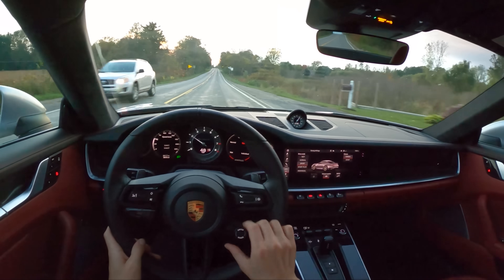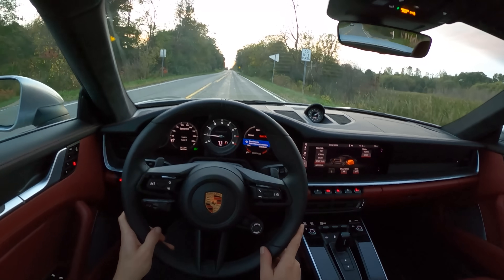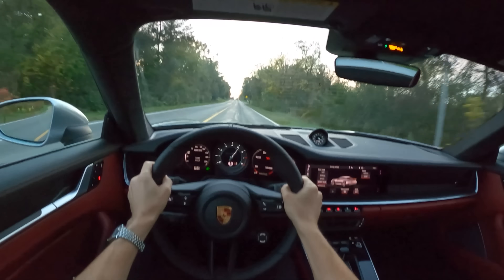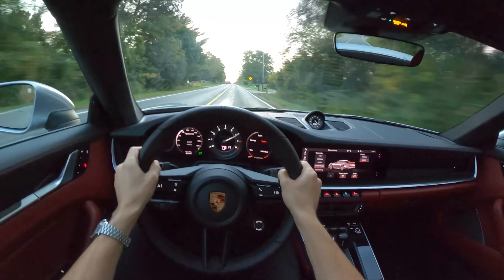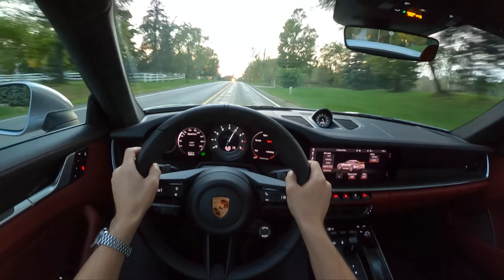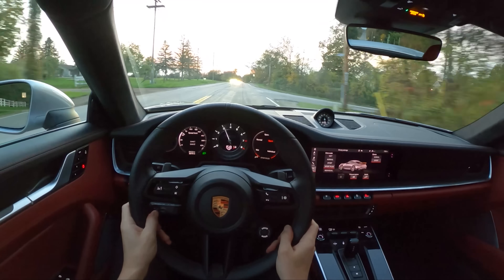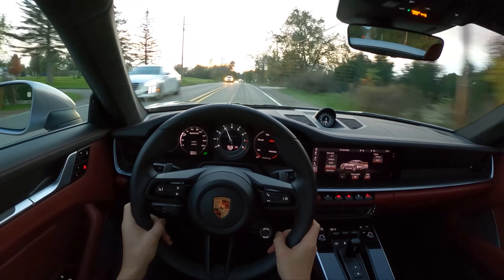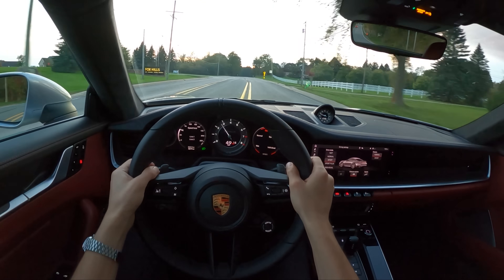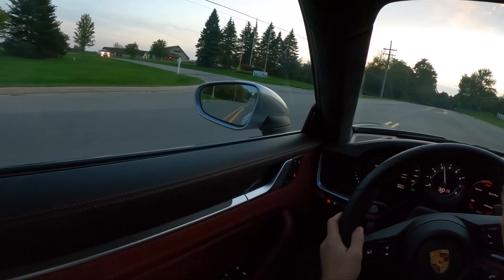Let's do a launch control. Sport or Sport Plus mode — foot down on the brake, hard on the gas, head back. Just incredible. We'll turn around on this golf course, which seems like an appropriate place.